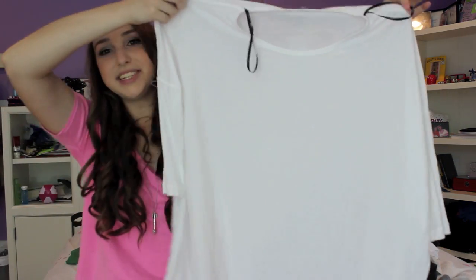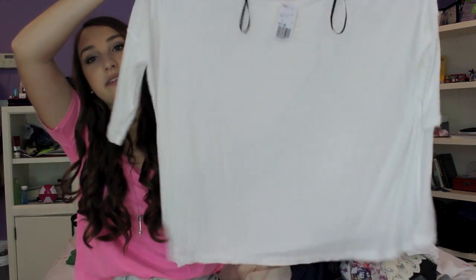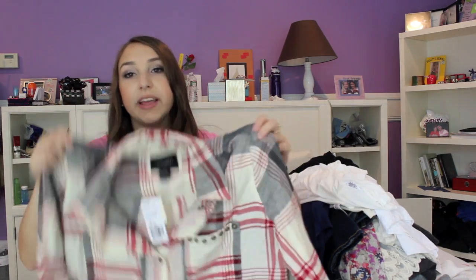Next from Forever 21 I also have this basic white long sleeve t-shirt. As you can tell I love basics for fall and winter — I pretty much just throw these on with a pair of jeans, leggings, and boots and I'm out the door. This was $17.80. Next I got a flannel from Forever 21 — I love wearing flannels as cardigans, so I'll wear them unbuttoned with like a tank top underneath.